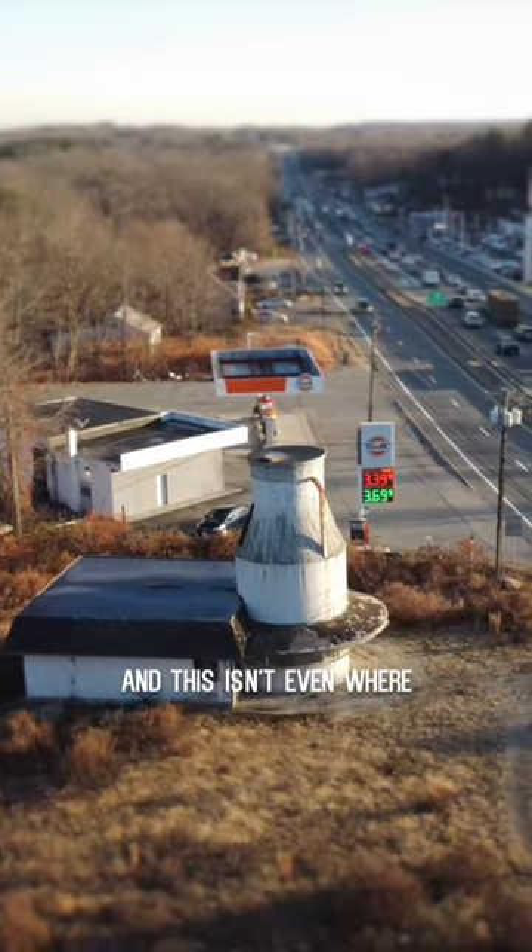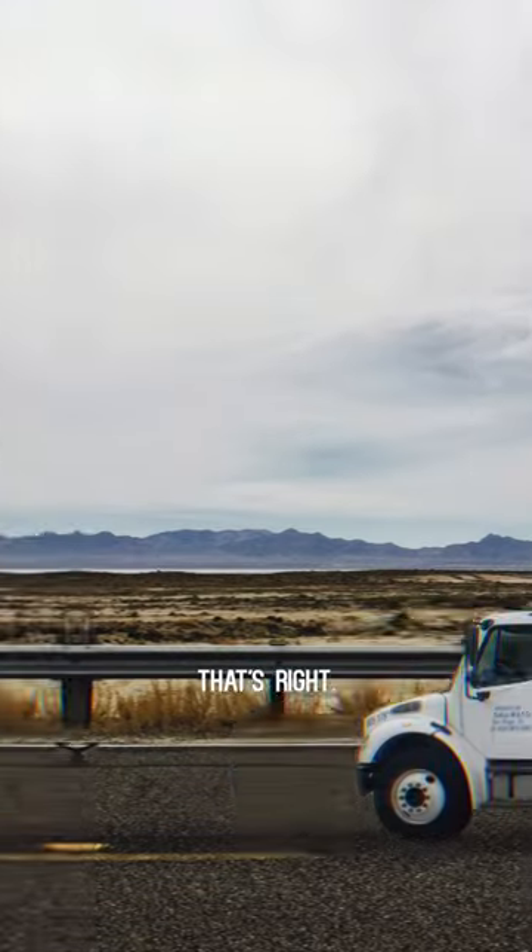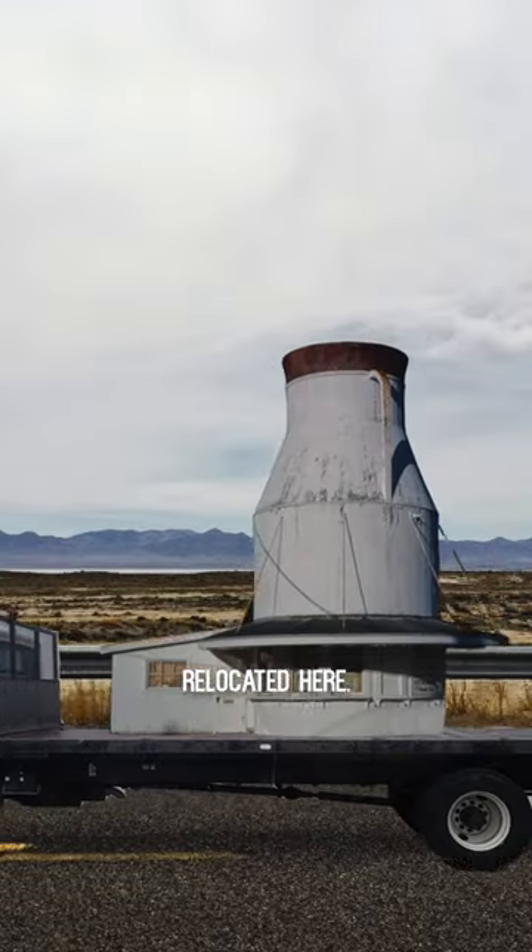Almost everyone has seen it, and this isn't even where it originally stood. That's right, this whole thing was actually relocated here.